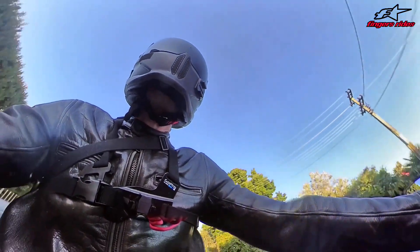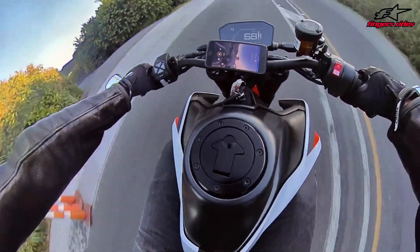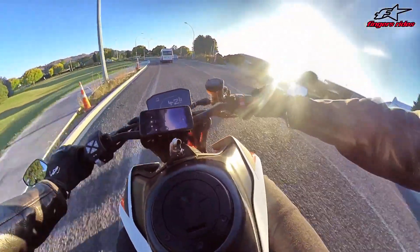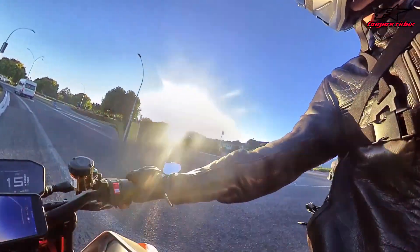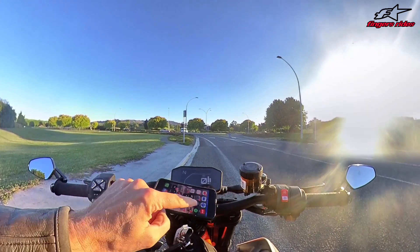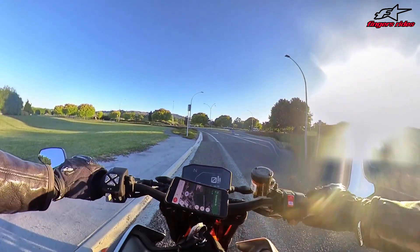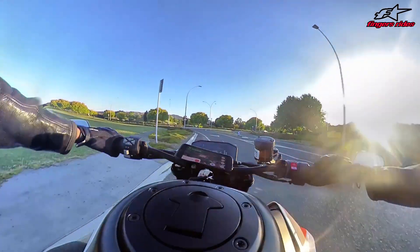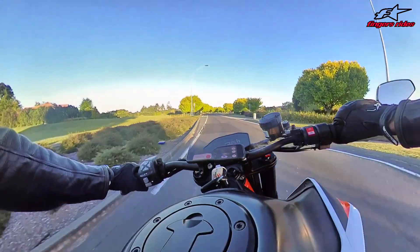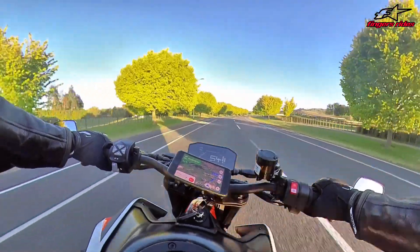I've got the tech pack on this too, so it's got the up-and-down quickshifter, and the track pack so you can turn wheelie control off and adjust your settings. I can't do that until it's run in. I have no idea where I'm going now - I'm going to have to pull over and put the map back on. I was going completely the wrong way. I'm going up that big hill over there. I've got the drone on me as well, so we'll do a bit of gravel in the road.